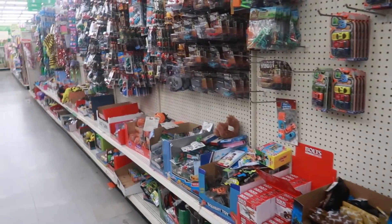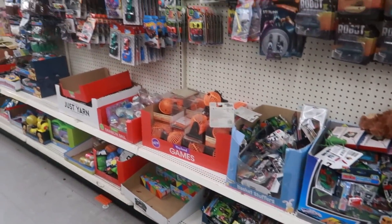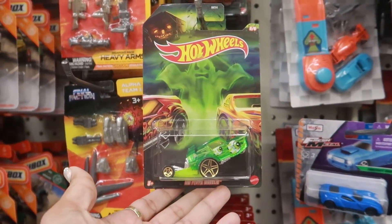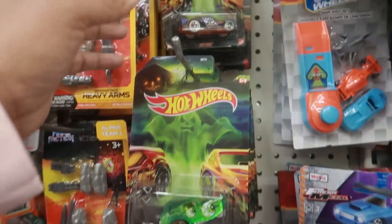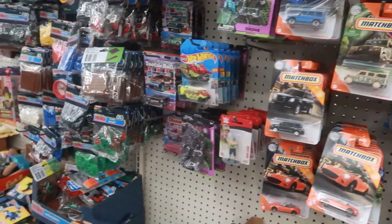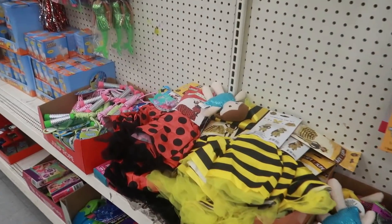That's going to be it for me inside this Dollar Tree. I'm over here in the toy section taking a quick look - I like to see if they have any new Hot Wheels before I leave. These look new - I think they might be from Halloween, I'm not sure. But I'm gonna get out of here. I hope you guys enjoyed this walkthrough and I'll talk to you all real soon in another video - bye!